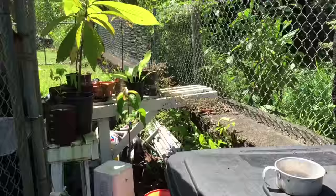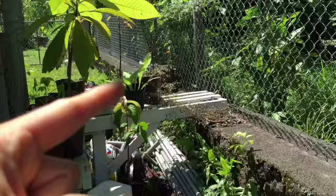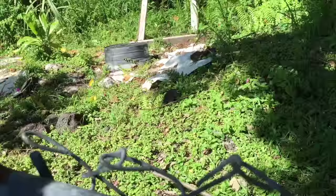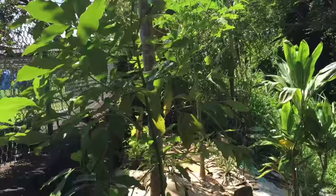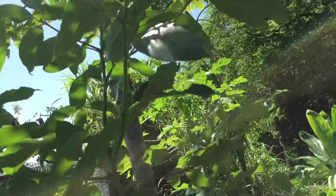We have the other seedlings — some comfrey, mountain apple, more mameys, papaya. We got some chico seeds out the back. Our papaya tree. This is a volunteer avocado tree from the compost. I still don't know what we're going to do with it, but we'll see what happens.